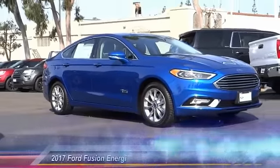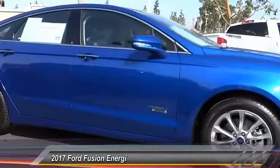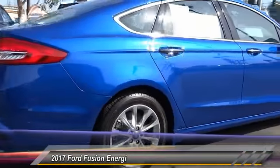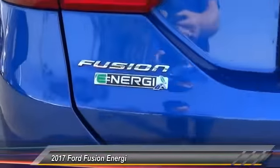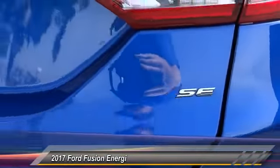The 2017 Ford Fusion Energy is an electric hybrid vehicle with all of the efficiencies you want in an electric vehicle. It also offers the new sync infotainment interface, push-button start, and an 11-speaker audio system, and is priced below $25,000.